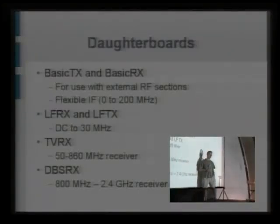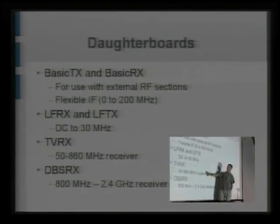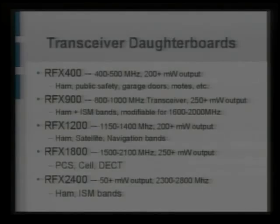For DC to 30 megahertz operation, and also if you have an IQ interface to your own RF section you would use this. If you want to just receive from 50 to 860 megahertz, there's the TVRx, and the DBSRx is 800 MHz to 2.4 GHz. So this covers TV, FM radio, two-way radio, ham radio — it covers both the cell phone bands, mobile phone bands, as well as radio astronomy bands and a bunch of other interesting stuff. Then there are the transceiver daughter boards.